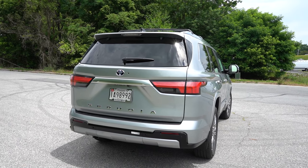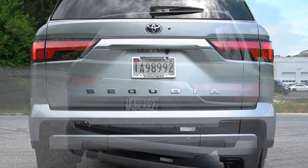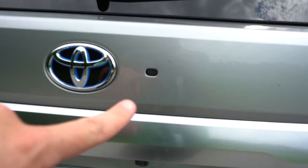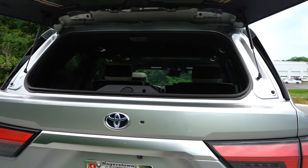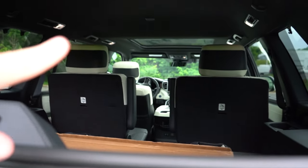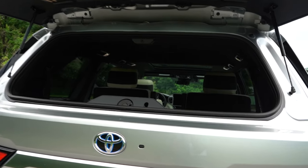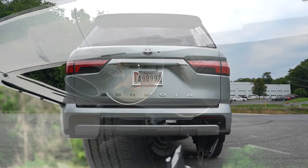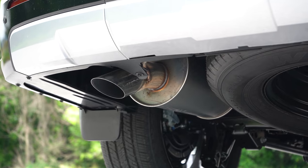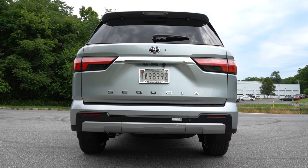Towing capacity comes in at 9,520 pounds. One cool feature: there's a nearly hidden black button on the rear that opens just the rear glass — similar to the 4Runner — great for backing up to the beach. Below it all is a single tucked-away exhaust outlet. Here is that exhaust clip.